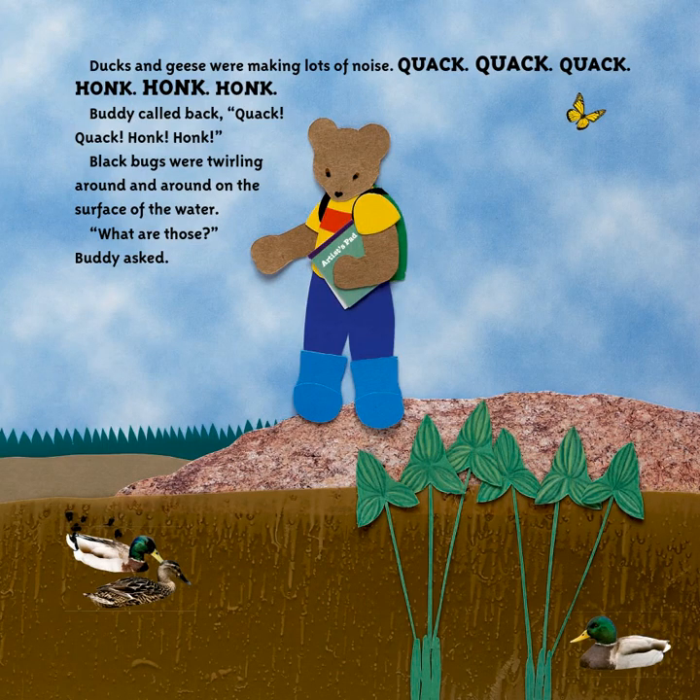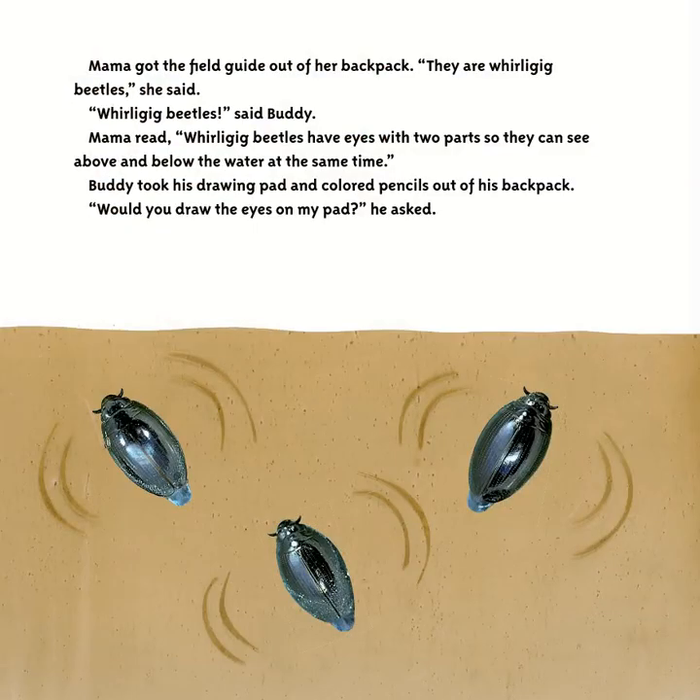Ducks and geese were making lots of noise — quack quack quack, honk honk honk. Buddy called back. Black bugs were twirling around and around on the surface of the water. 'What are those?' Buddy asked. Mama got the field guide out of her backpack. 'They are whirligig beetles,' she said. Mama read that whirligig beetles have eyes with two parts so they can see above and below the water at the same time.